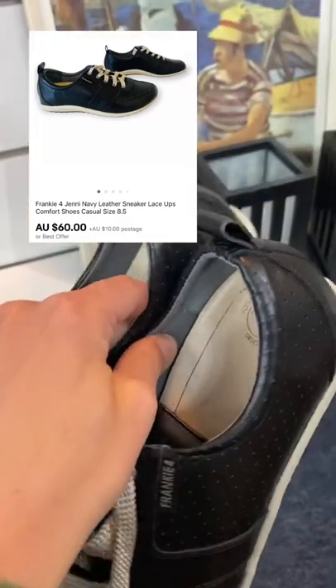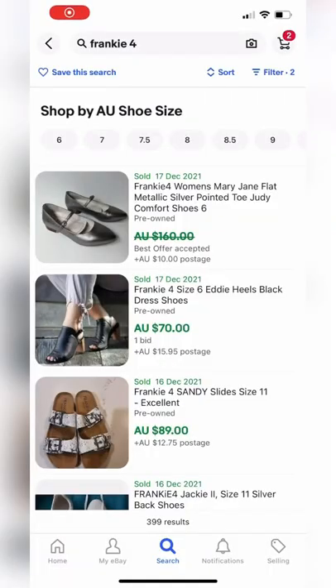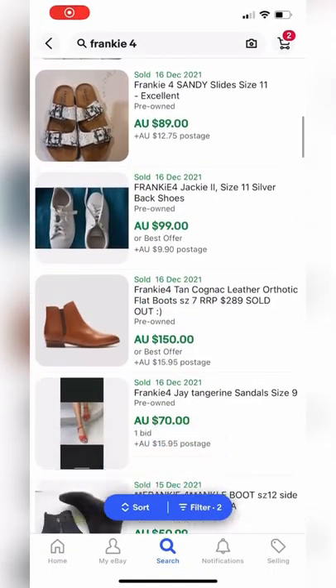I sold them pretty quickly — within two weeks — for $60 plus $10 shipping. So that's a great little profit. Don't forget you need to take out eBay fees on top of that.